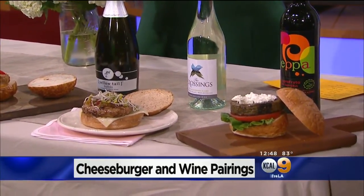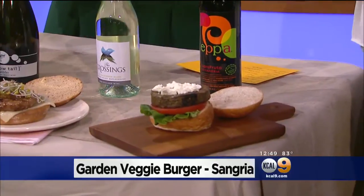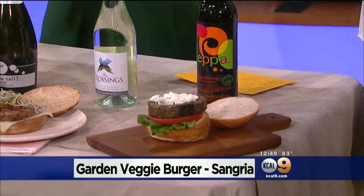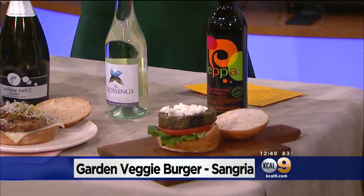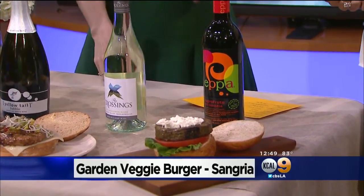Vegetarians, we haven't forgotten about you. Veggie burgers are very popular, and that's going to be a really nice match for this wine. If you have a really heavy Cabernet or something with a veggie burger, it's going to overwhelm the taste. The other thing I love about this wine is that it's made from organic grapes and superfruit juices. So if you like to eat and drink organic, that's also a great option.